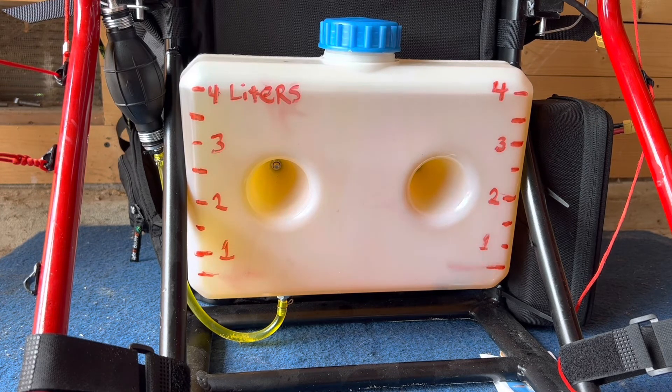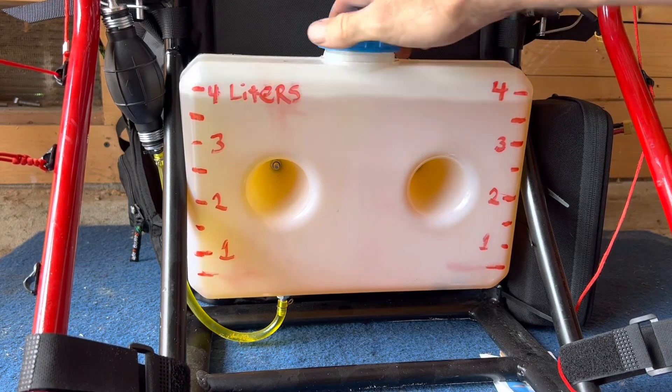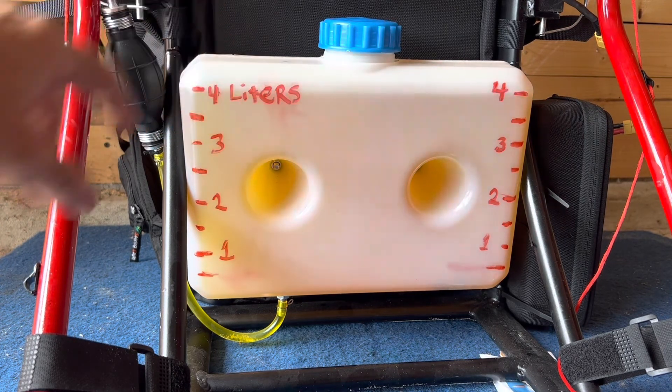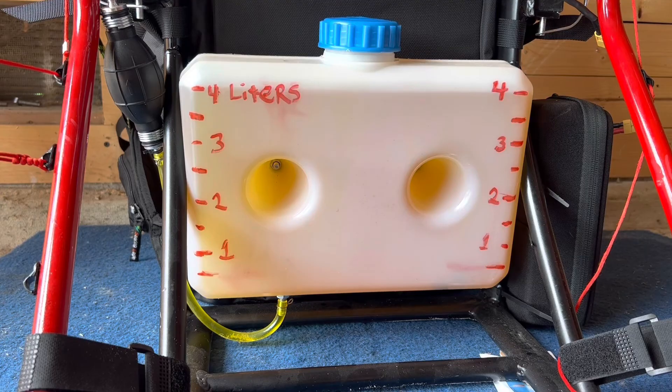I've got to repair this thing, and I also want to look at tethering the fuel tank down, because I definitely don't want it to impact the prop and I don't want to catch on fire mid-flight. So we're going to look at some different systems to tether this down and just add an extra level of security.